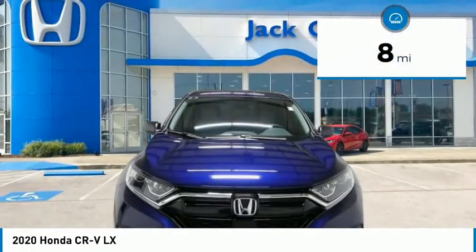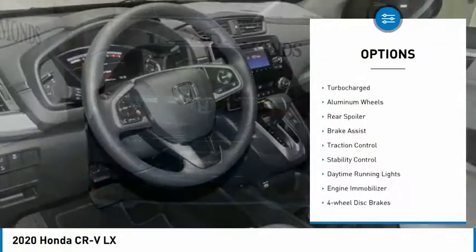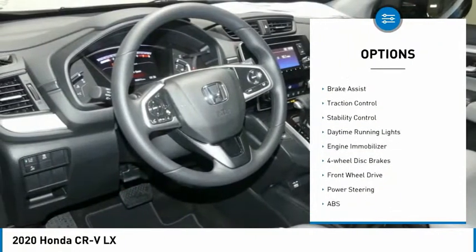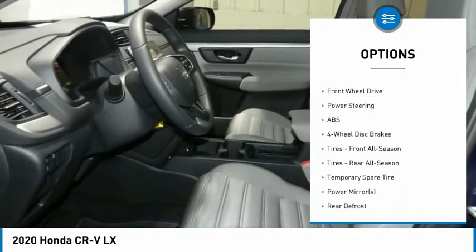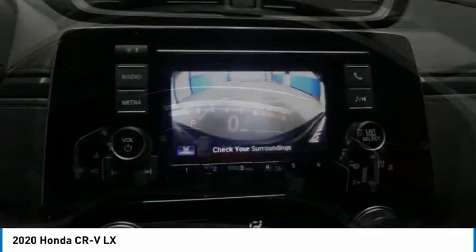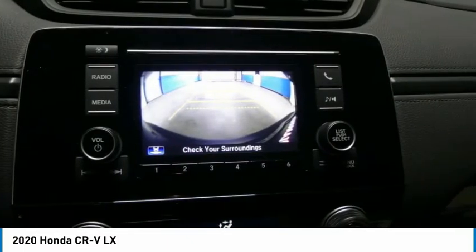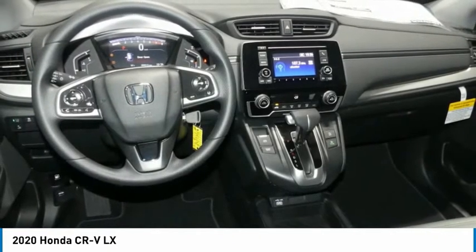This vehicle has less than 100 miles. Here are some of this vehicle's great options: tire pressure monitor, turbocharged, aluminum wheels, rear spoiler, brake assist, traction control, stability control, daytime running lights, engine immobilizer, four-wheel disc brakes. If you like it online,